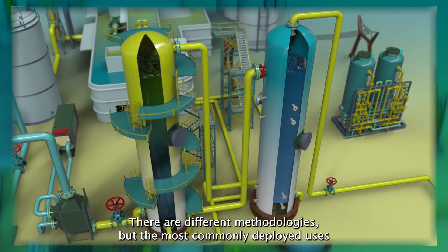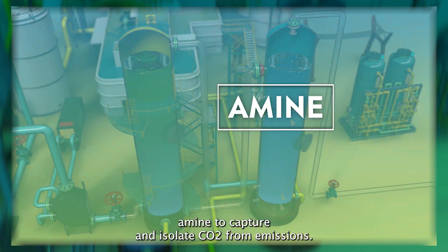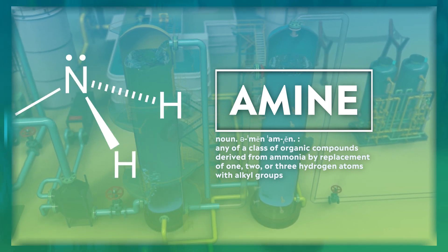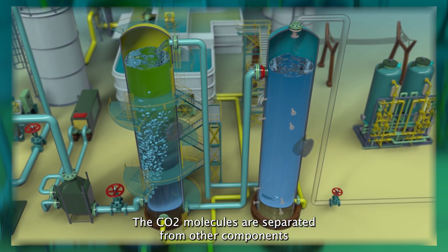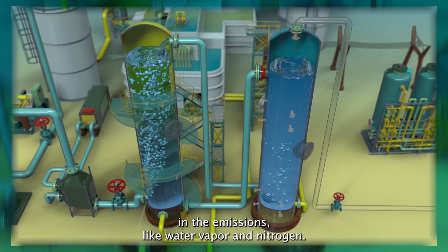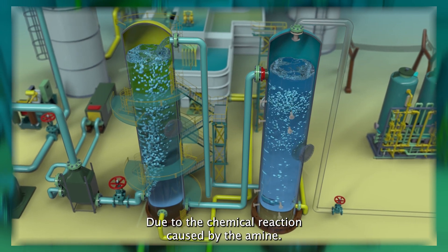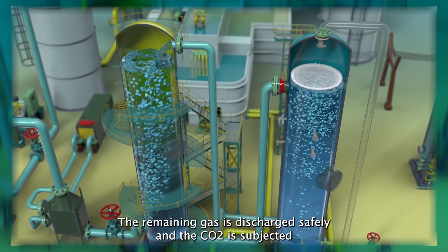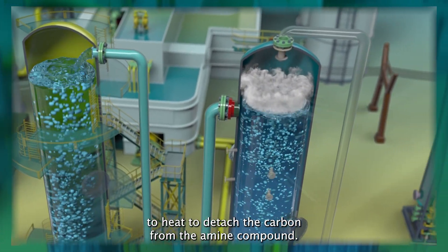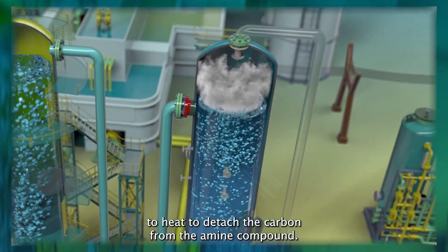There are different methodologies, but the most commonly deployed uses amine to capture and isolate CO2 from emissions. The CO2 molecules are separated from other components in the emissions, like water vapor and nitrogen, due to the chemical reaction caused by the amine. The remaining gas is discharged safely, and the CO2 is subjected to heat to detach the carbon from the amine compound.